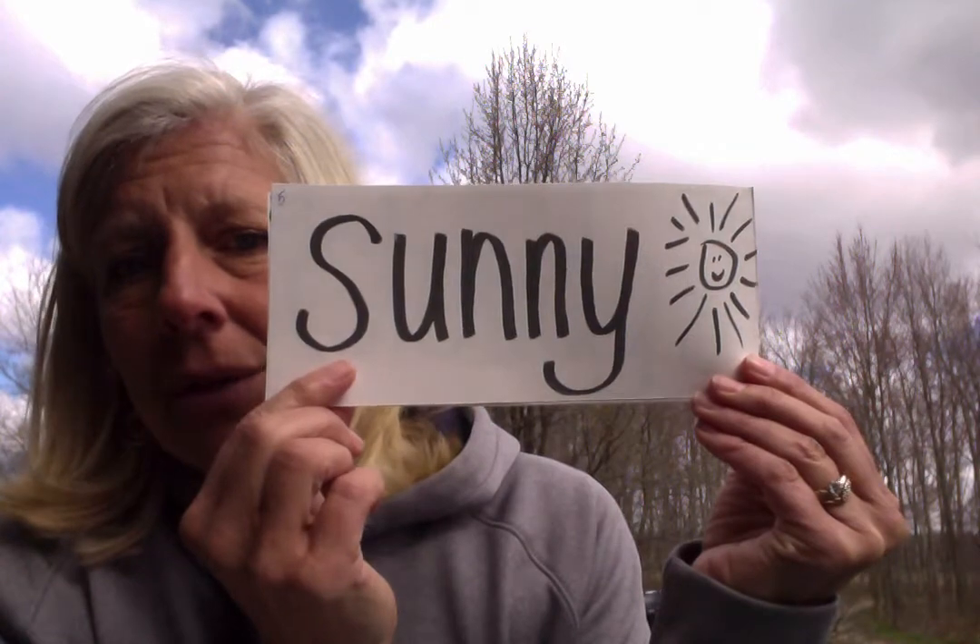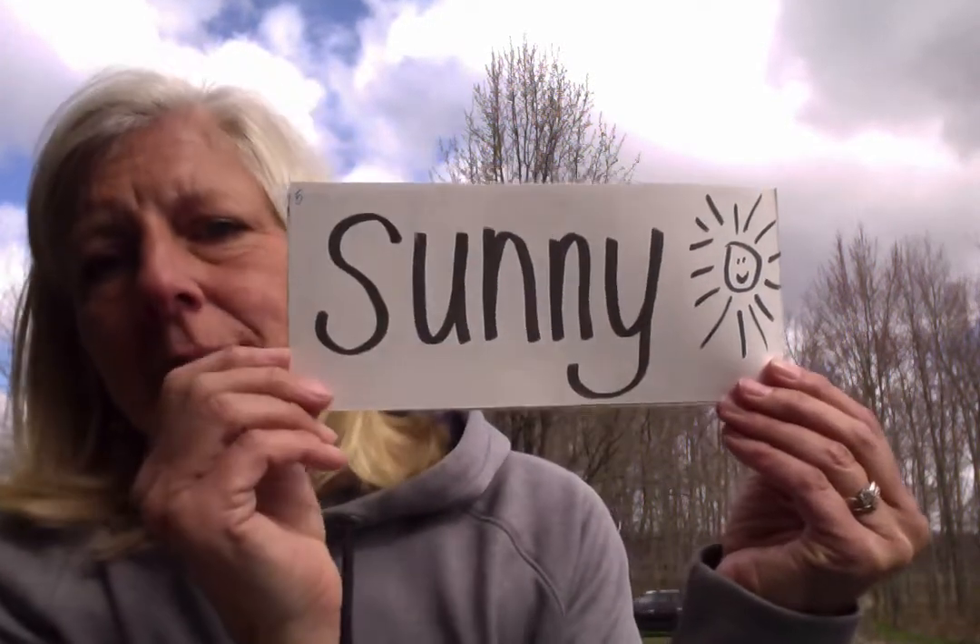And you know this word — it says sunny. Now, if you take a look at today, take a look around me here, I wonder if you would call this day sunny. I don't think I would call this day so sunny. So let's see if we can have another word. Our next word is windy. It definitely is windy today. Definitely lots and lots of wind. So maybe we could call it a windy day.